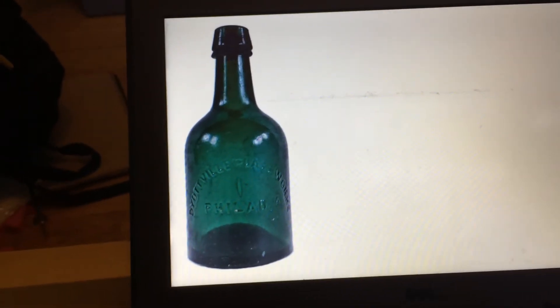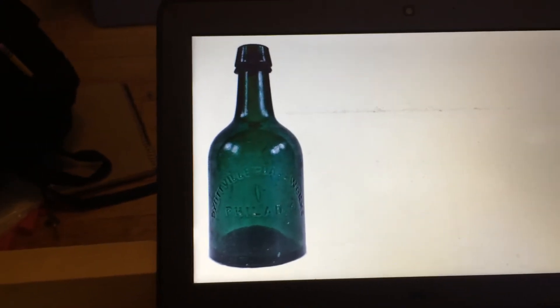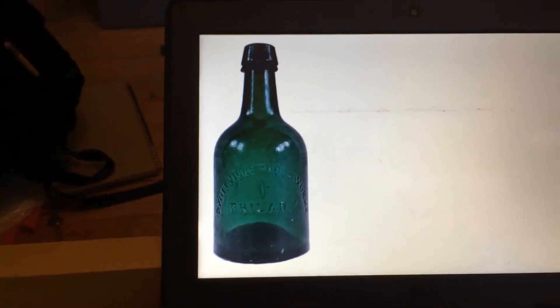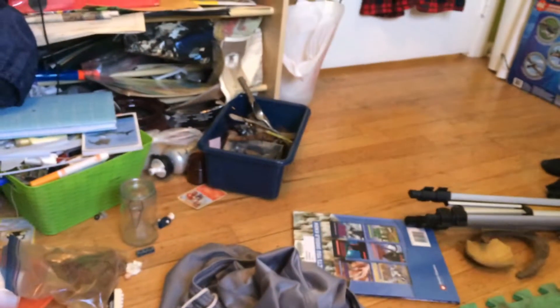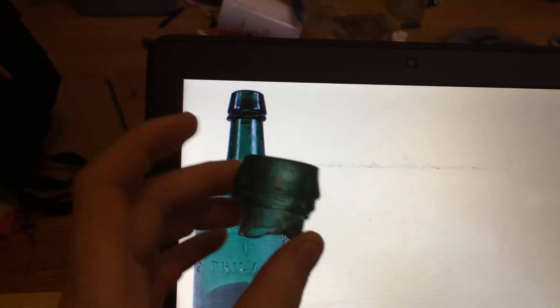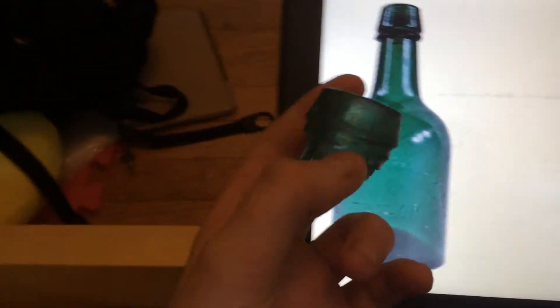Hello everyone, welcome back to my channel. So I was digging through a bunch of my containers filled with relics I found before I started making YouTube videos, like that one there. And I found this. Doesn't look like much, but as you can tell from the bottle in the background, it is a little bit more than it seems.